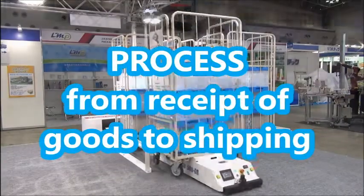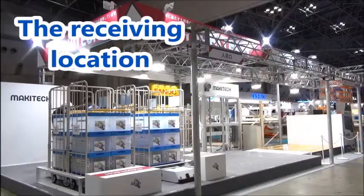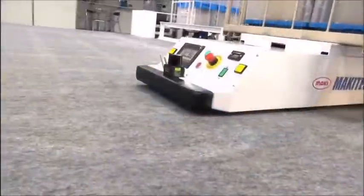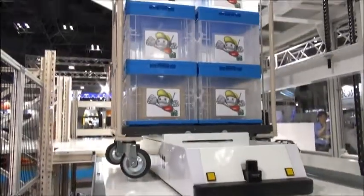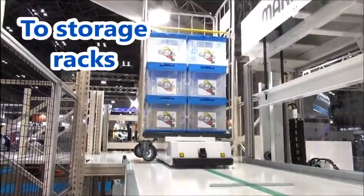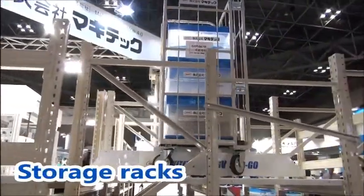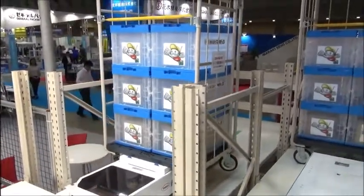Take a look at the process from receipt of goods to shipping by means of our AGV Unmanned Transport System. First, the receiving location. Lined-up facility carts are moved to storage racks using the AGV. The facility's carts have been moved to the storage racks and arranged neatly.